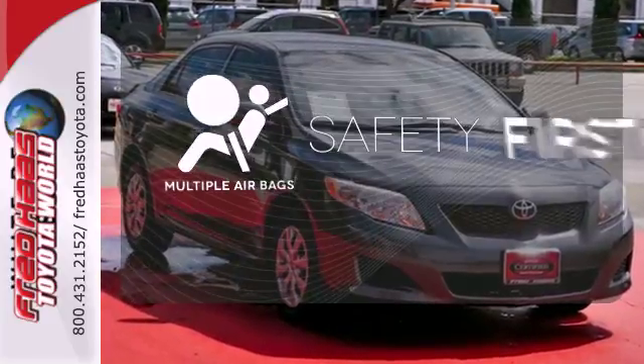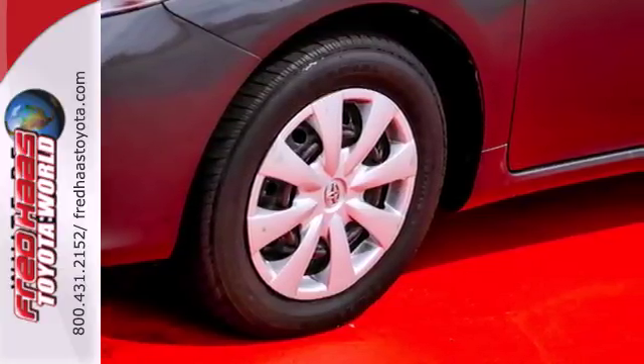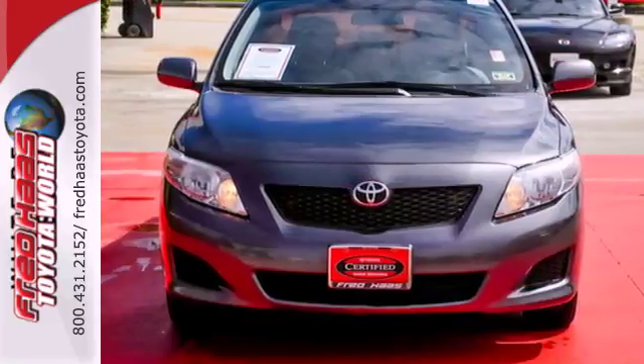Be prepared for the worst with the multiple airbags. If you're looking for an economical car with comfort, style, and safety to the max, then look no further than America's perennial favorite, the Toyota Corolla.